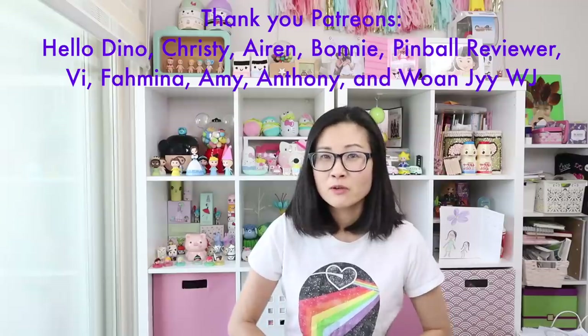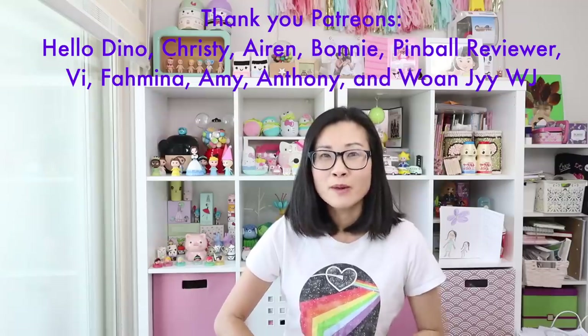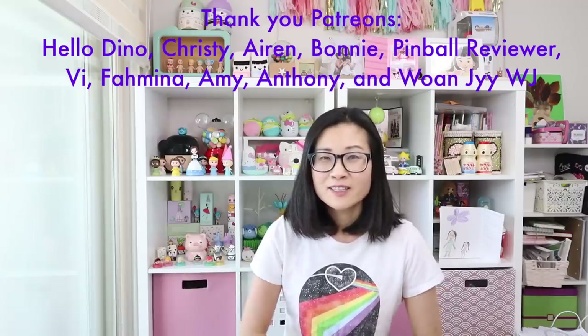I can't wait to show you what I have lined up. Some of these products just blew my mind and took my breath away. So let's go ahead and get into it.